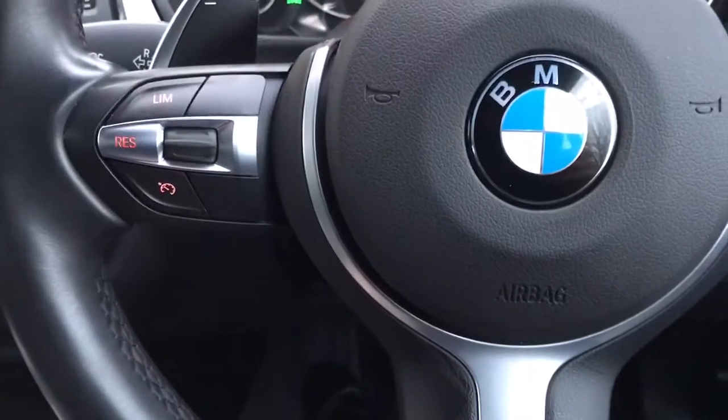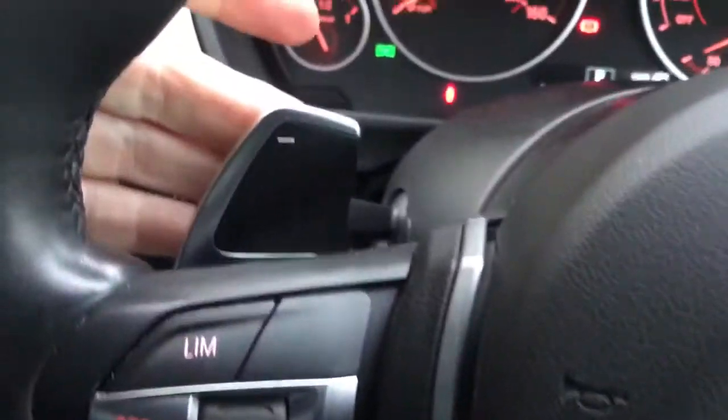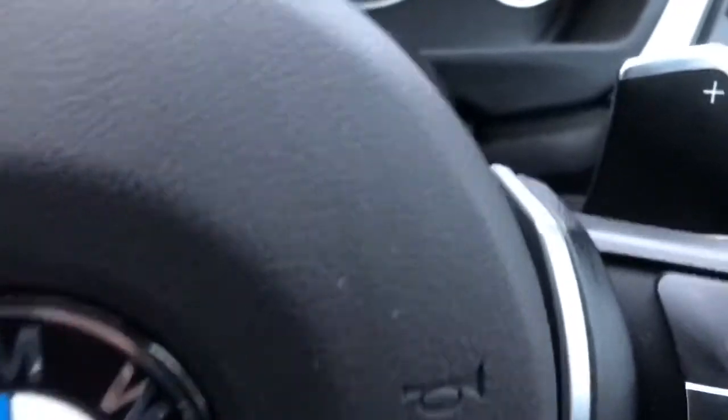We've got steering wheel controls for cruise, audio, and telephone. We've also got the paddle shifts if you want to put it into manual mode. Traditional handbrake, and a compartment with AUX and USB inputs.